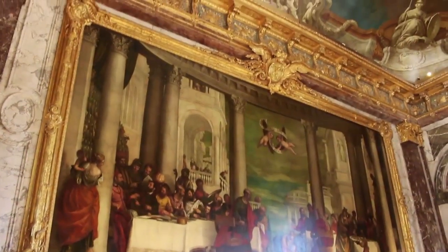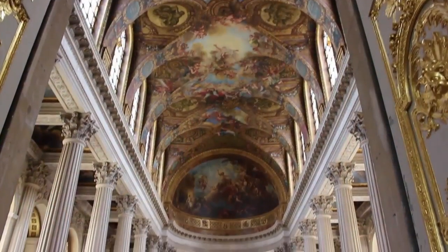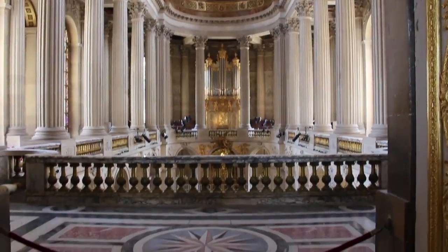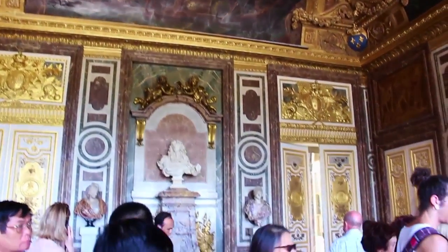Versailles was the quintessential royal palace, and every inch of space was employed to show that Louis was indeed the divine monarch. Louis brought the country together under his rule, making France the European superpower of the day, complete with a strong military and booming economy. Versailles was designed specifically to honor him.